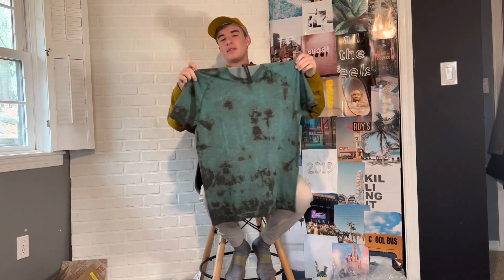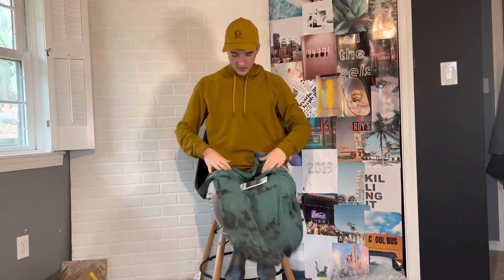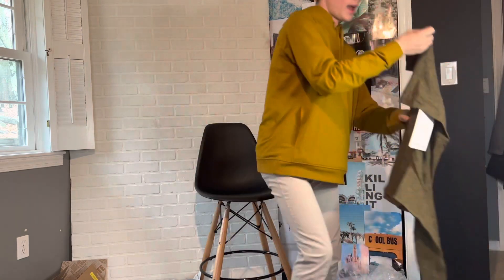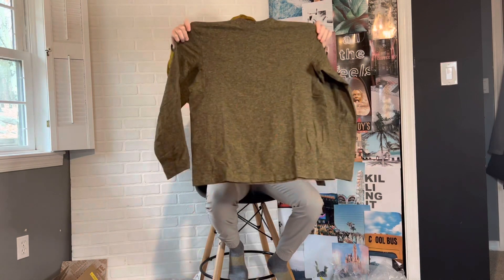My favorite short-sleeve shirt — the Metal Vent Tech 2.0 series. If you're into weightlifting, interval training, running, dancing, or yoga, the Metal Vent Tech 2.0 is the way to go. These shirts are super durable. We also have another mock neck, this one in a lighter tone color — highly recommend. You really can't go wrong with these.